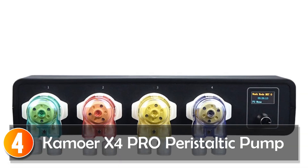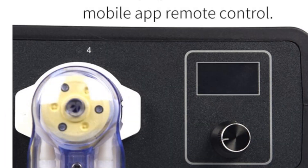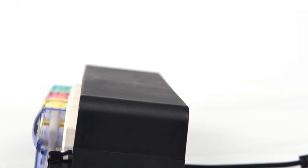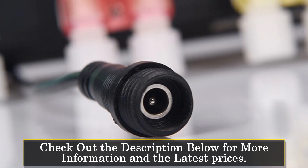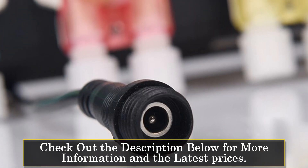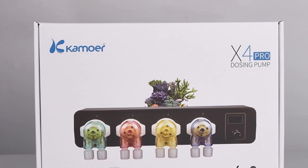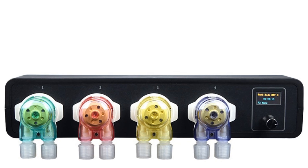At number 4, the Camor X4 Pro peristaltic pump is a powerful and versatile dosing pump specifically designed for marine bio-cylinders. With its advanced features, robust construction, and Wi-Fi remote control, it offers accurate and hassle-free dosing of essential elements for marine organisms. One of the standout features of the X4 Pro is its small size and powerful functionality. It uses a plastic gear drive pump head that ensures reliable performance without slipping or rusting, providing long-term durability. The mobile app control is compatible with both iOS and Android devices, ensuring accessibility for a wide range of users.